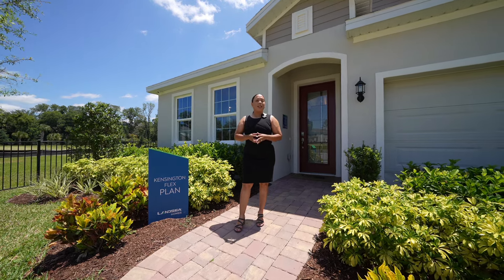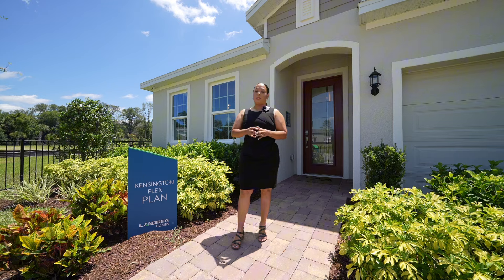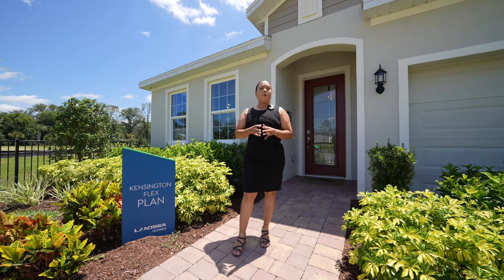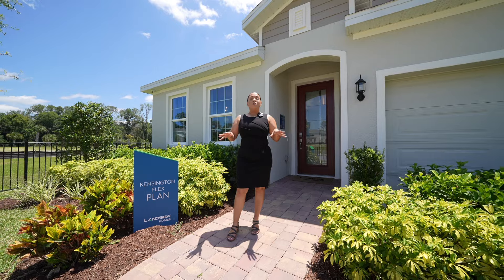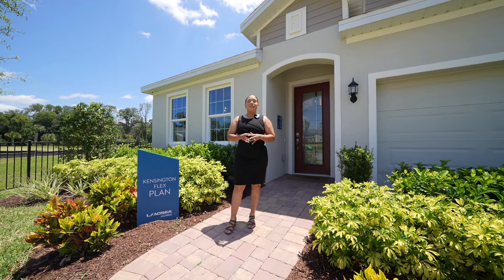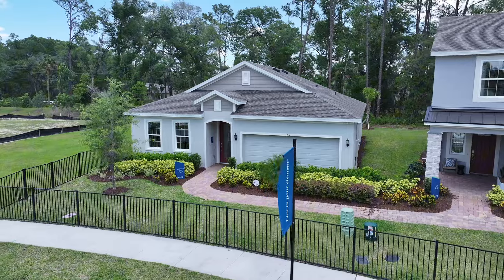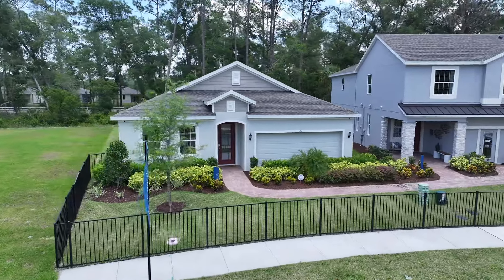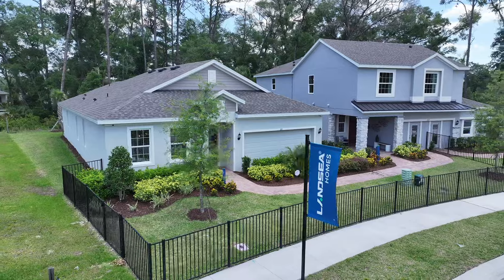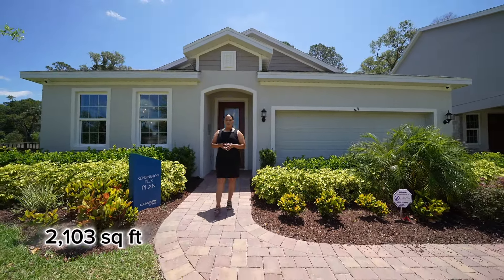This particular community is by Lancy Homes and we are looking at the Kensington Flex floor plan. This is a great four-bedroom, two-bath single-story home. It's spacious but it's not over the top, which is what I love about it. This particular floor plan has 2,103 square feet.